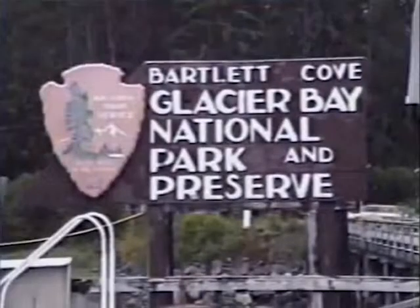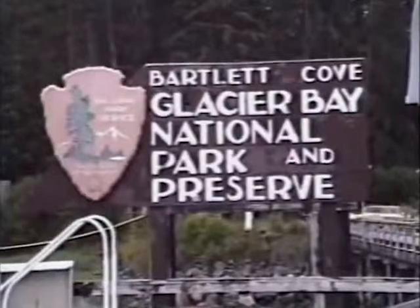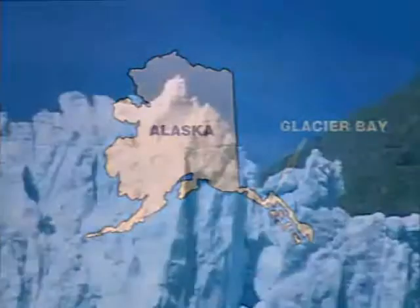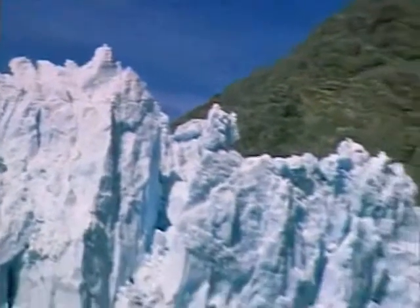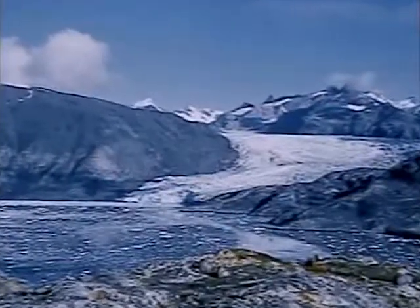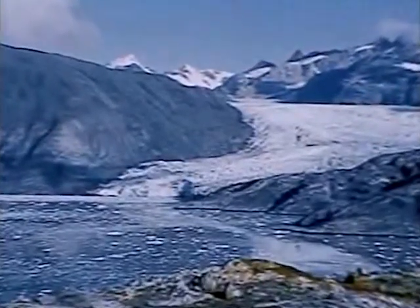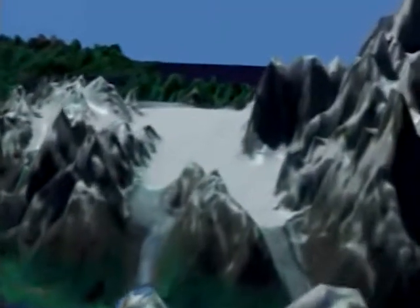Alaska's Glacier Bay has fascinated naturalists and glaciologists for centuries. Named a national monument in 1925 and a national park in 1980, Glacier Bay today attracts more than 250,000 visitors a year. Just 200 years ago, the entire bay was covered by glacier ice. With the help of ground and satellite measurements, study of the recession of the glaciers of Glacier Bay, as well as in other areas, is providing us with important clues about changes in global climate.